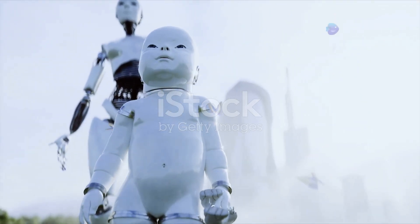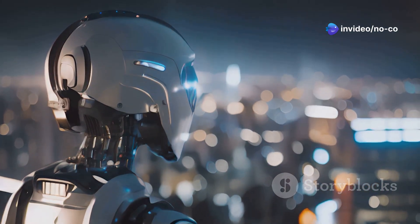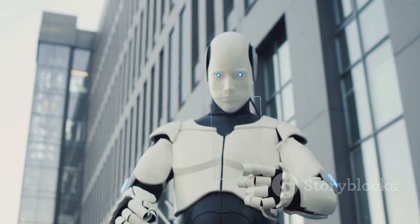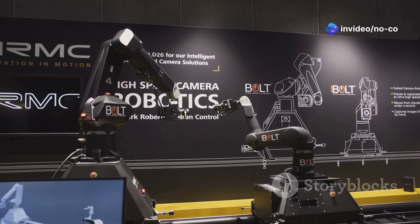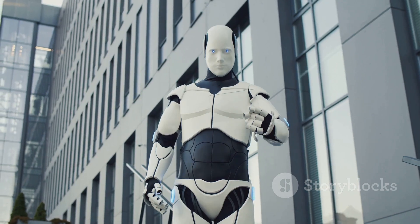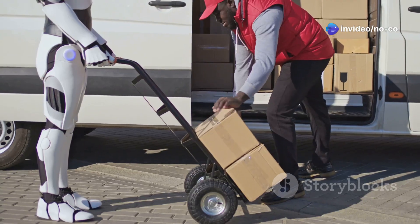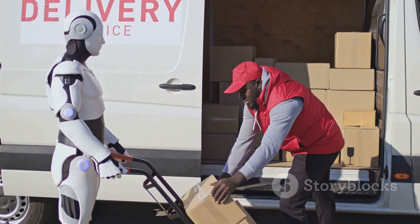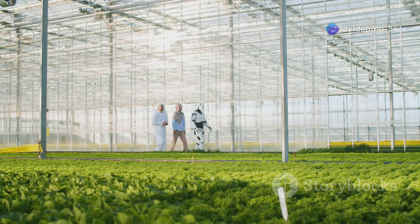What does the future hold for Tesla Optimus and humanoid robots in general? I believe we're on the cusp of a robotic revolution. Just like computers and smartphones transformed our lives, robots have the potential to revolutionize the way we live, work and interact with the world around us. As technology continues to advance, we can expect robots to become even more intelligent, capable and affordable, leading to new industries, new jobs and a higher quality of life for everyone. Imagine a future where robots work alongside humans, augmenting our abilities and helping us solve some of the world's most pressing problems — from climate change to healthcare to space exploration.